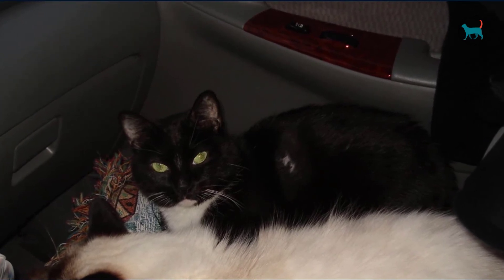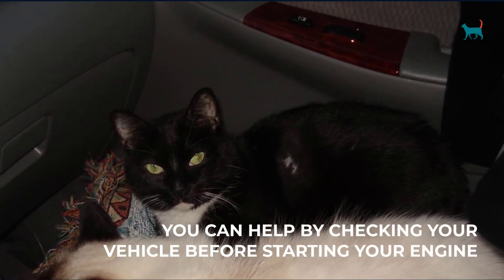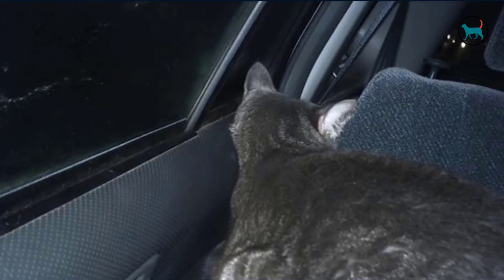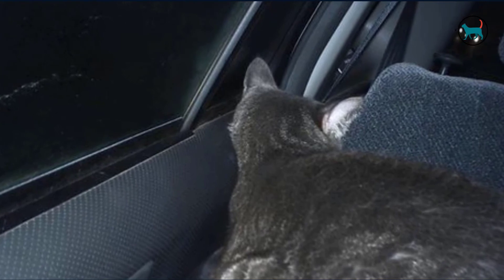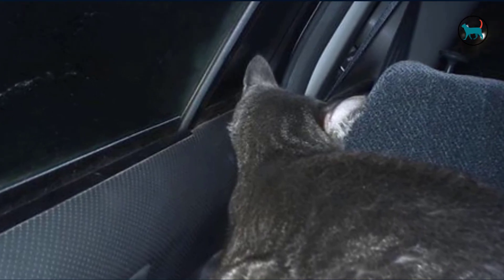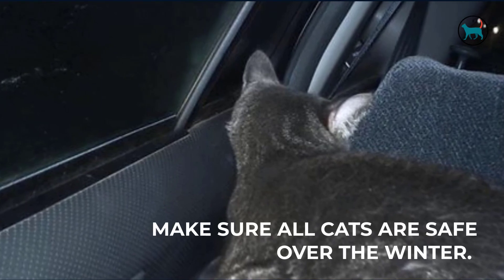Cats and cars. Even if you may not be able to maintain a cat shelter, you can help by checking your vehicle before starting your engine. In the cold, a cat may curl up in the warm underside of a car. This is obviously very dangerous for them. By honking the horn or slamming the doors, you can alert a sleeping cat who may have been hiding. Everyone can do their part to make sure all cats are safe over the winter.